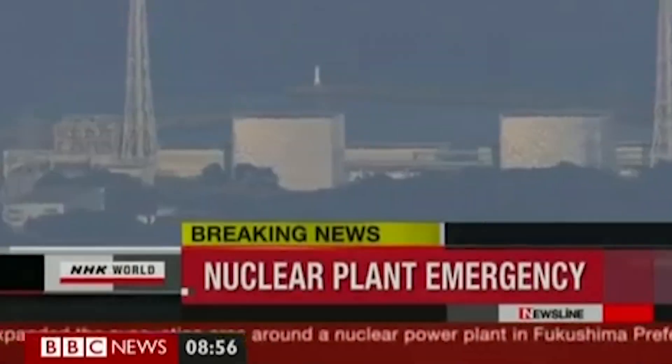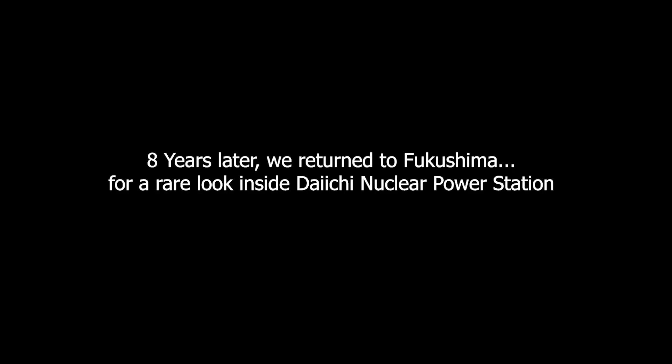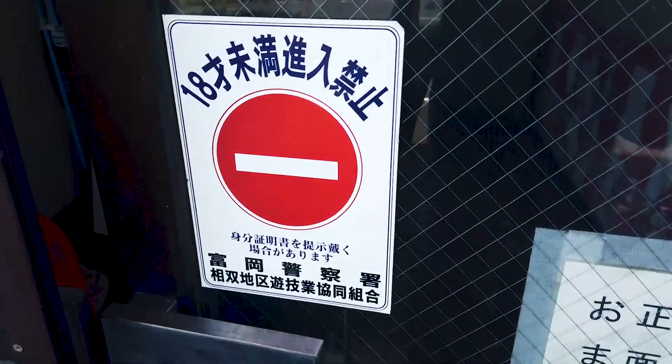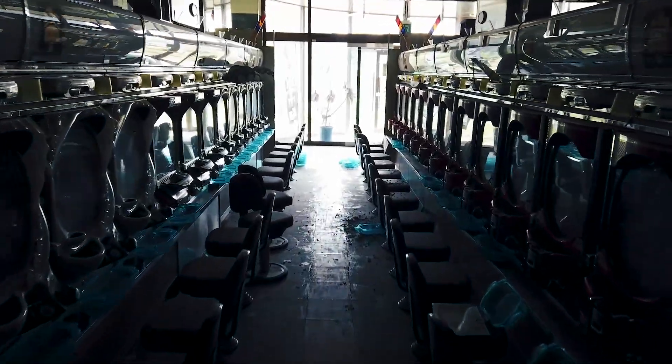An explosion was heard and smoke seen at the power plant this morning. Tomioka is a small town a little more than 10 kilometers south of the Fukushima Daiichi nuclear power plant. 15,830 people lived here before the accident.